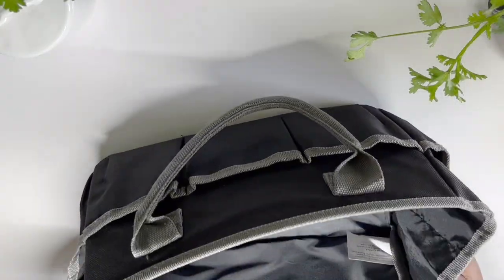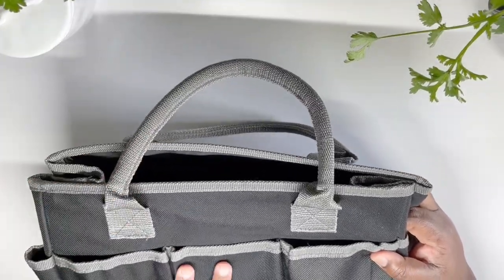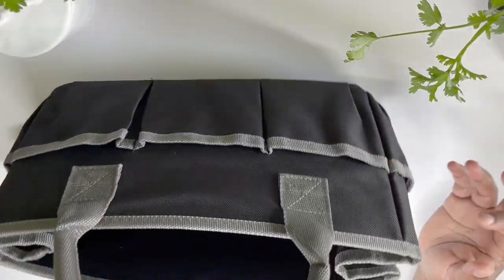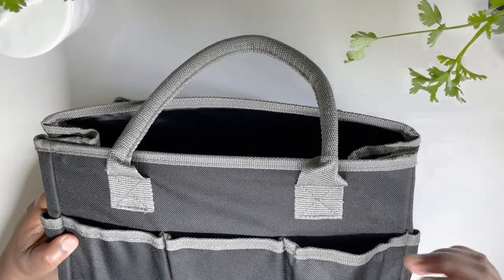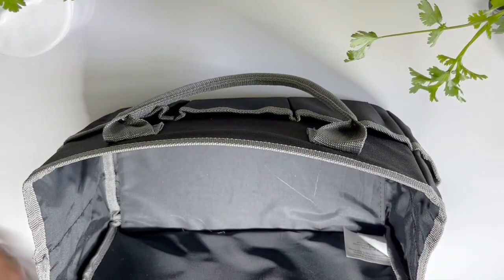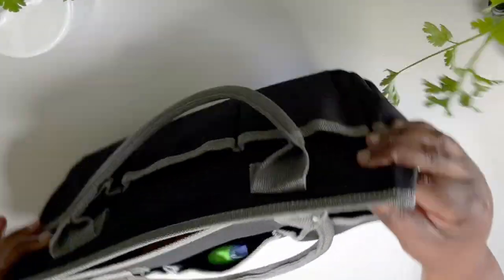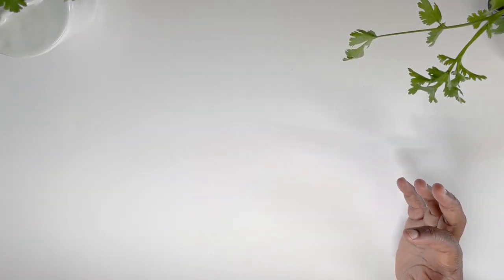Lastly, one of my favorite organizational pieces is this planner caddy. It was super inexpensive — I got it at Michael's on clearance or a really heavy discount. I have a planner video where I feature how I use this, but it's a great tool. If you want to plan on the go, at a friend's house, or in a different room or floor in your house, it's great to put all your planner supplies in here. I keep my planner stickers and all that stuff in here.